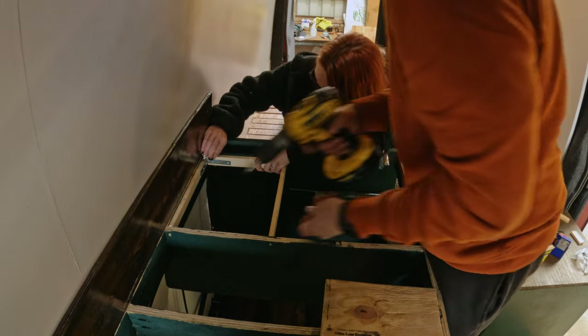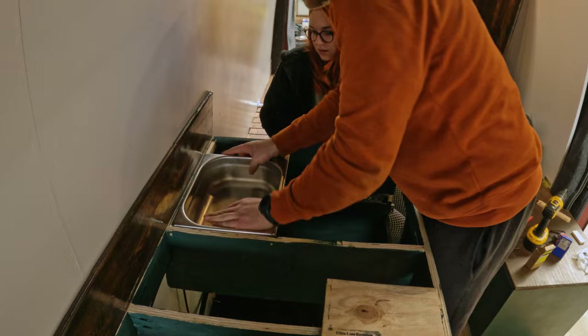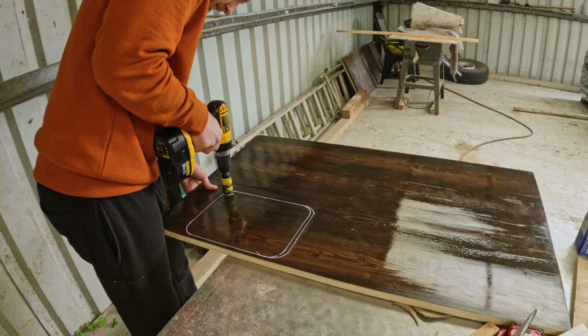We started by building the frame that the sink would sit on, and then the worktop would sit on top of that. We spent so much time working on our worktop, so it was really nerve-wracking to fit — we needed to cut a massive hole in it to fit the sink.